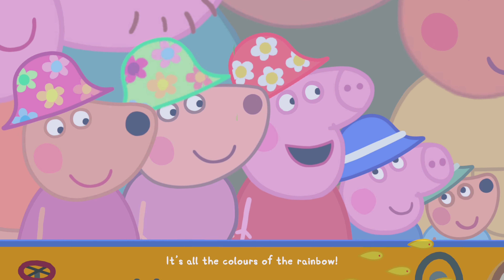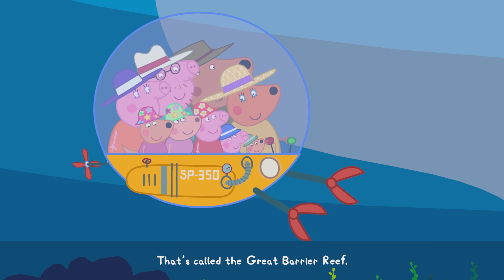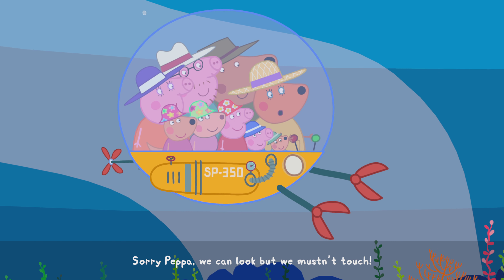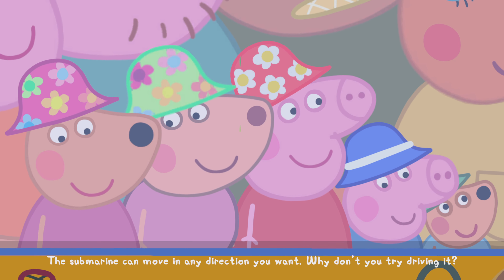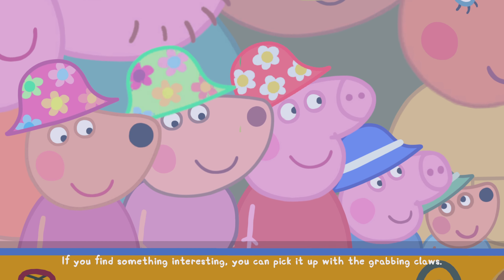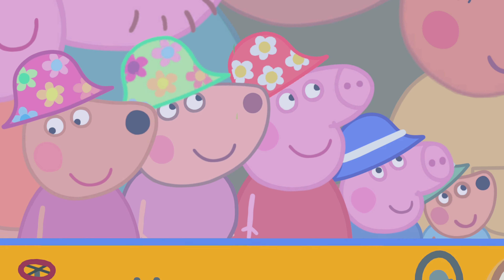It's all the colors of the rainbow! That's called the Great Barrier Reef — it's made up of coral that goes for miles and miles, and it's up to me to keep it safe. Can we take some coral home with us? Sorry Pippa, we can look but we mustn't touch. The submarine can move in any direction you want. Why don't you try driving it? If you find something interesting, you can pick it up with the grabbing claws.